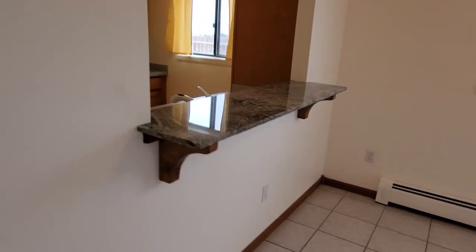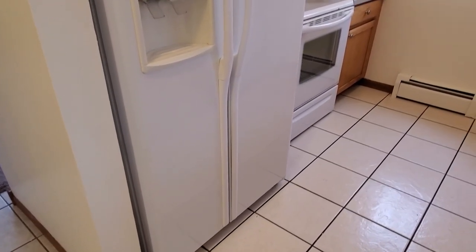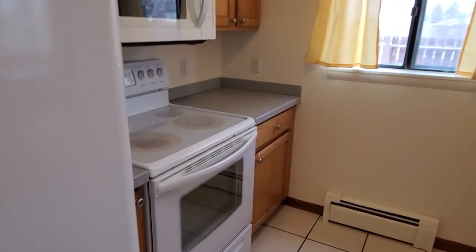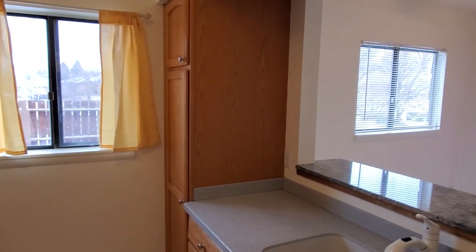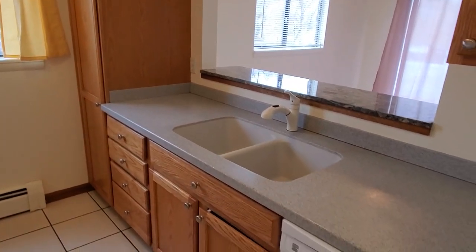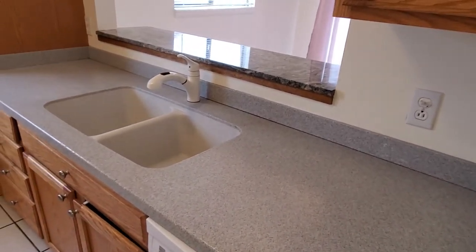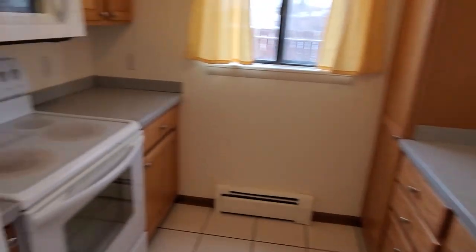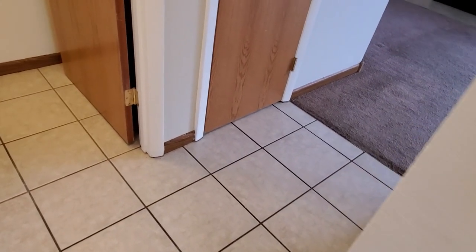We have some beautiful granite countertops leading back into the kitchen. There's a refrigerator, stove, microwave, pretty good storage, and also a dishwasher. The water and ice on the refrigerator are not hooked up, so we've got regular ice trays — keep that in mind.